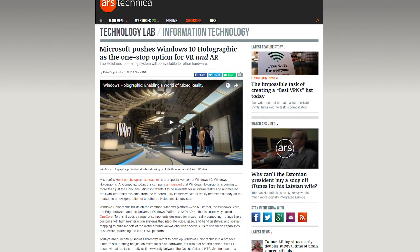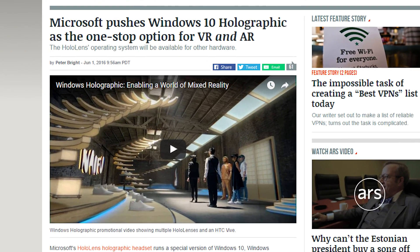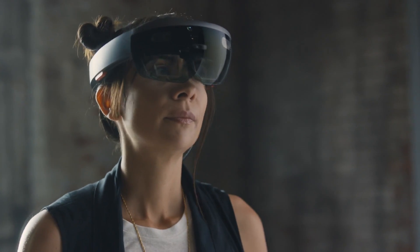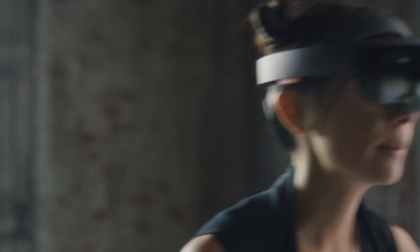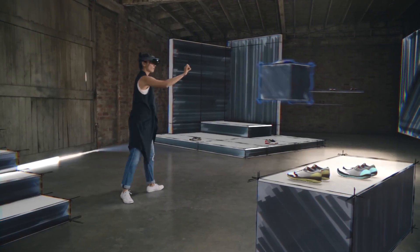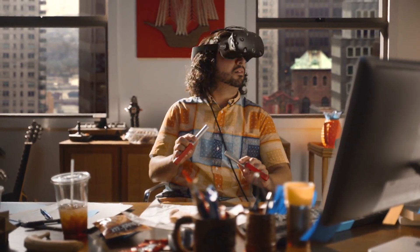Microsoft announced today that their HoloLens-specific OS, Windows Holographic, will be available for all virtual reality and augmented reality systems. That includes other potential untethered AR headsets similar to the HoloLens, but also tethered VR headsets like the HTC Vive and Oculus Rift, which could all use common mechanisms like 3D spatial mapping and voice, gaze, and gesture control. The company published a video showing an interior designer working via HoloLens with another HoloLens user, but also a guy wearing an HTC Vive.